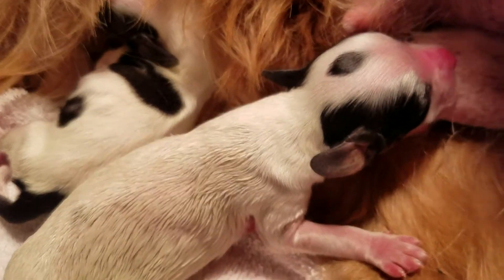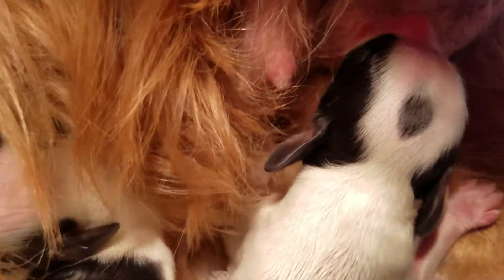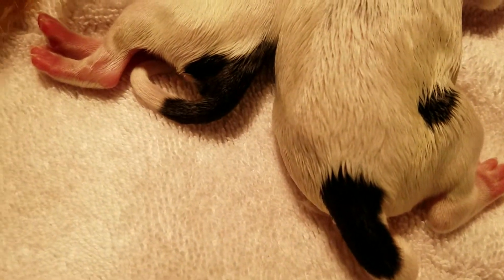And this guy's got a nice little spot on his head. And the little spot's down below.